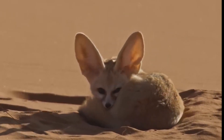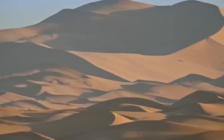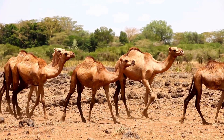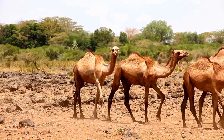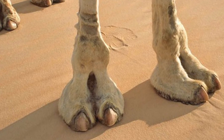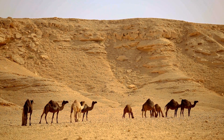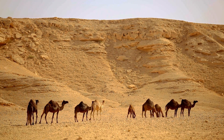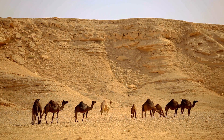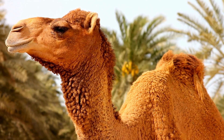Probably the most recognizable desert animal is the camel. Camels are built for the desert — from their soft, wide hooves which help them walk across the loose sands, to their humps. No, they don't store water in there, like a lot of people say. They store fat in their humps instead, which allows them to go long periods without eating.